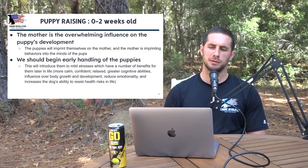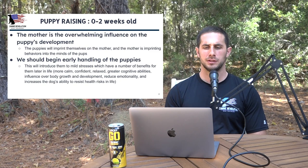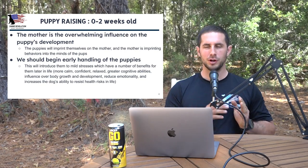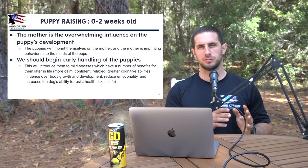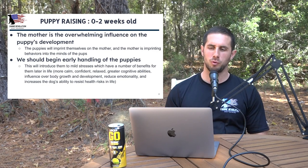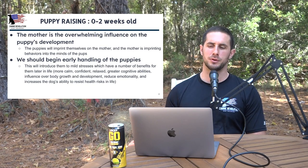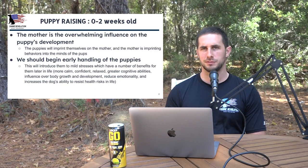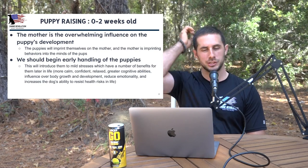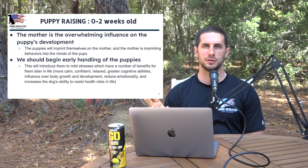Slide four covers puppy raising from zero to two weeks. During this time, the mother is the overwhelming influence on the puppy's development. The puppies will imprint themselves on the mother, and the mother is imprinting behaviors into the minds of the pups — they're already observing and paying attention subconsciously. This is why when selecting a breeder, we look at those parents. Another big point is we want to begin early handling of the puppies, which introduces them to mild stresses that have a number of benefits later in life.